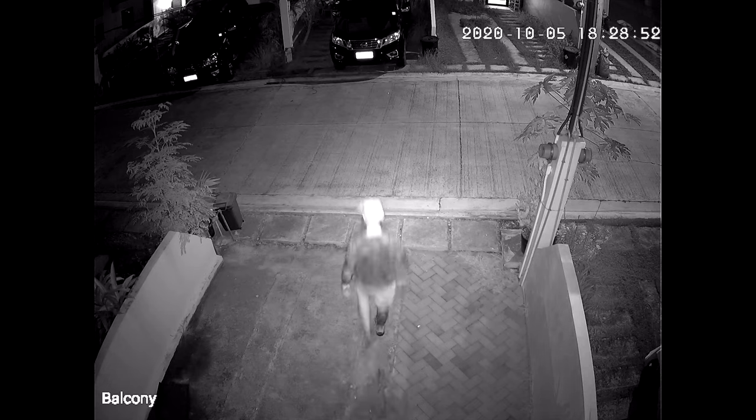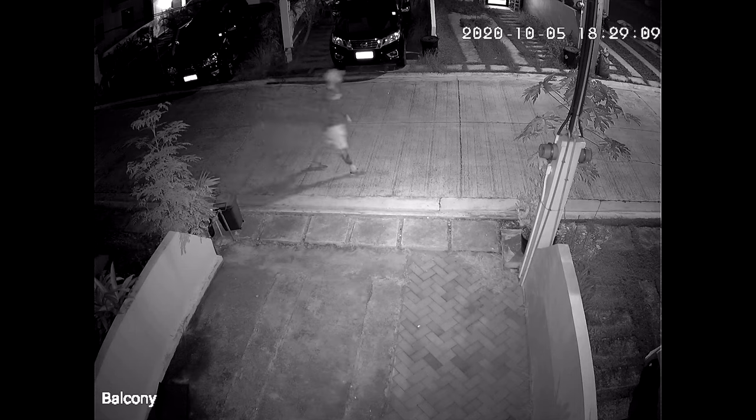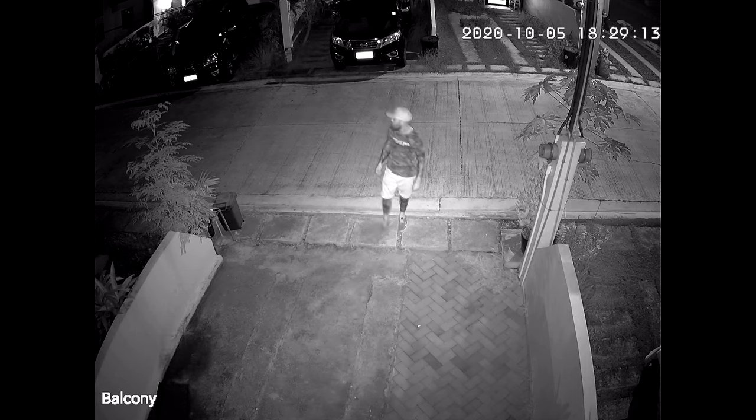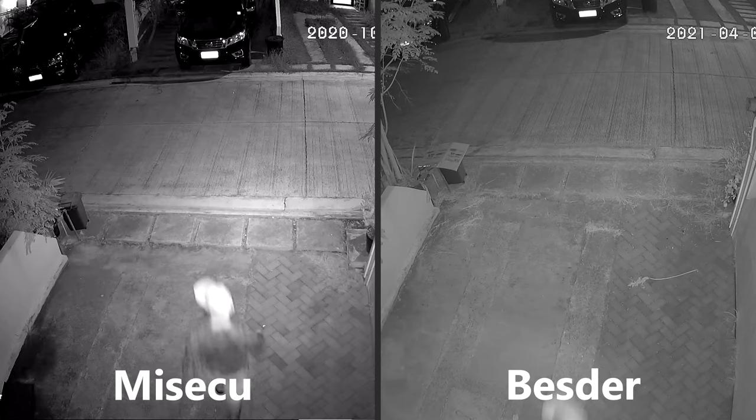This is nighttime recorded with the MyCQ. This is not in total darkness, since there is a street light just across the street. And nighttime with the Bestier. And a nighttime side-by-side comparison.